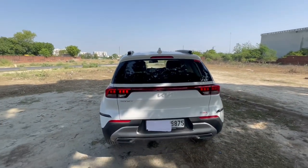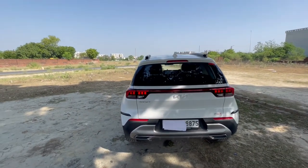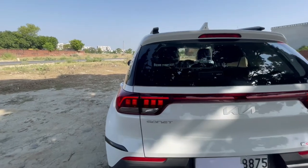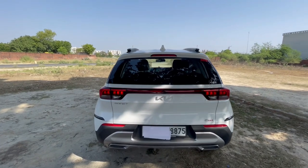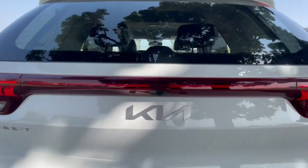This is the rear look of the car. At the rear we have LED tail lamps, though these are not connecting tail lamps like the Venue has. And this is the reverse camera.